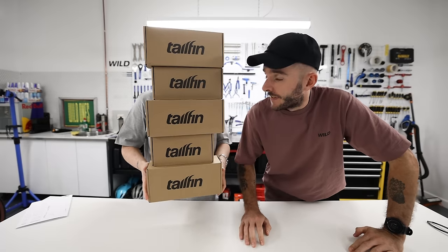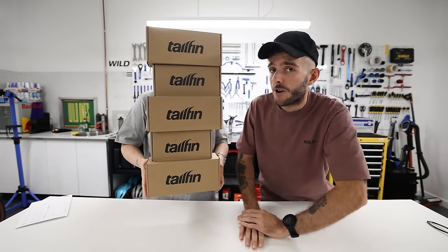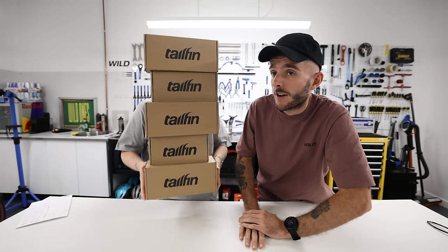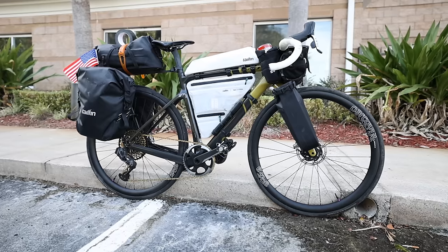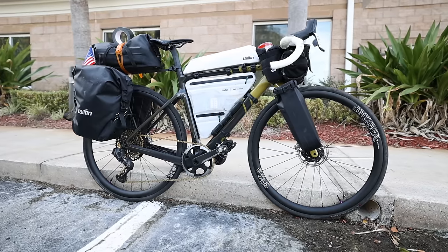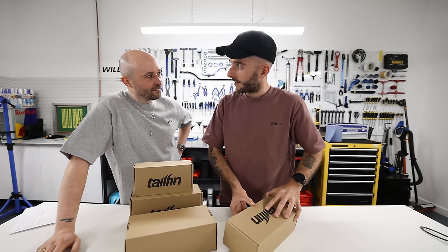The lovely guys at Tailfin have sent us the much awaited top tube bags. There is a variety of different types in here, I think we should unbox them and see what the deal is. I was riding a prototype one of these when I rode across America and it was fantastic. My one was the full length, like the white one, which ended up not being white by the end of the trip.